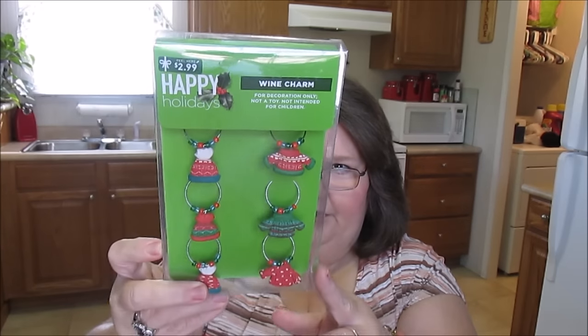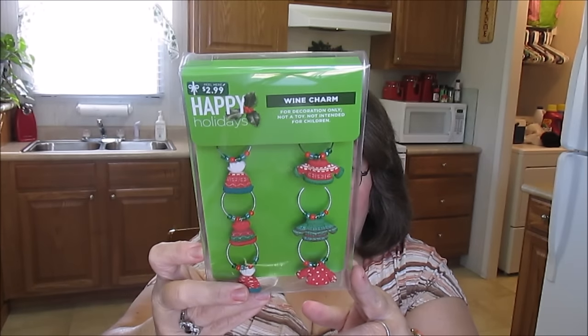The next thing I have here are Happy Holiday Wine Charms. These were normally $0.99 and I gave $0.29 for those. Aren't they cute? I'll just use those in my crafts - I'll take them off the little wire and use the little Christmas ornaments in my crafts. So I thought those were cute.